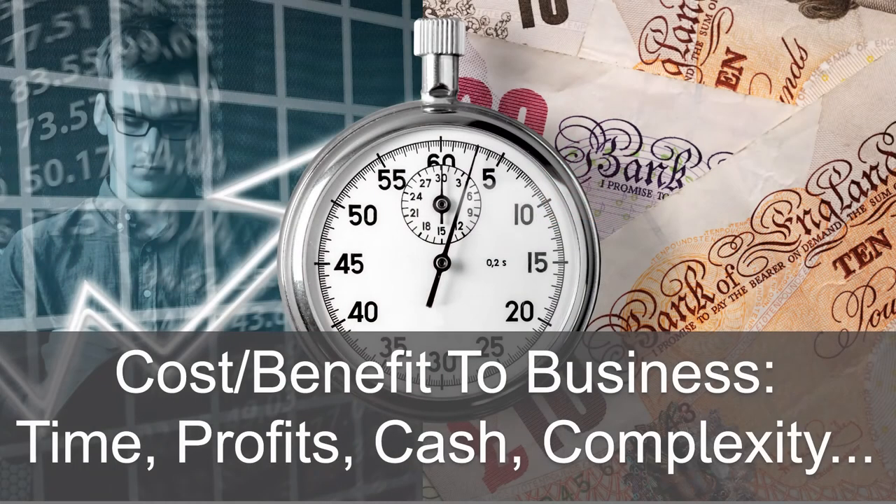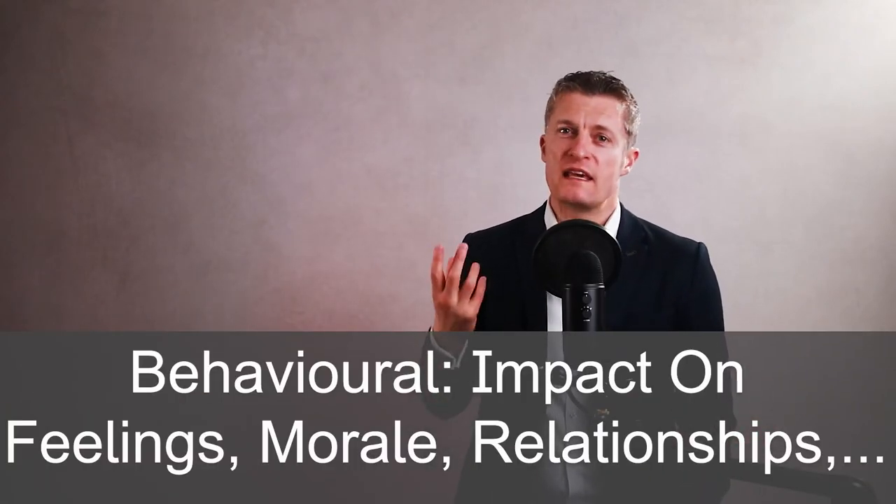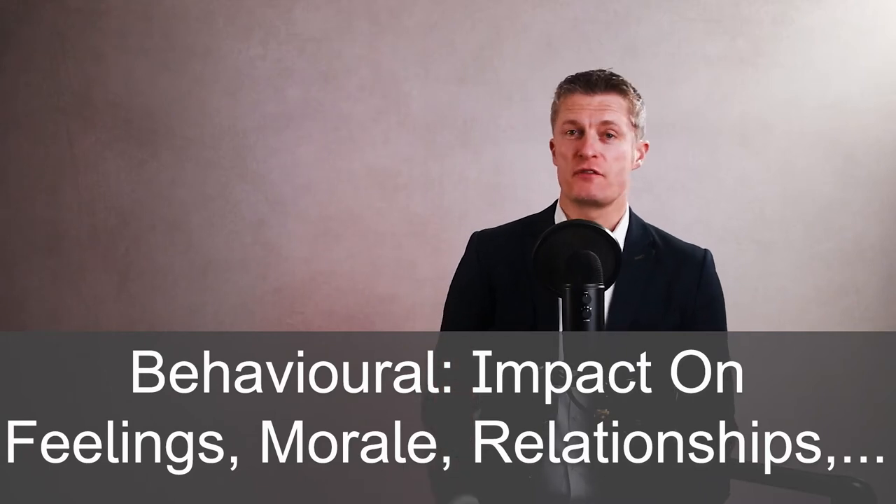This is doubly important when you are giving negative feedback. Be specific in terms of the cost or benefit to the business — time saved or spent, profits and cash gained or lost, increased complexity, etc. When giving behavioural feedback, talk about the impact on feelings and morale.